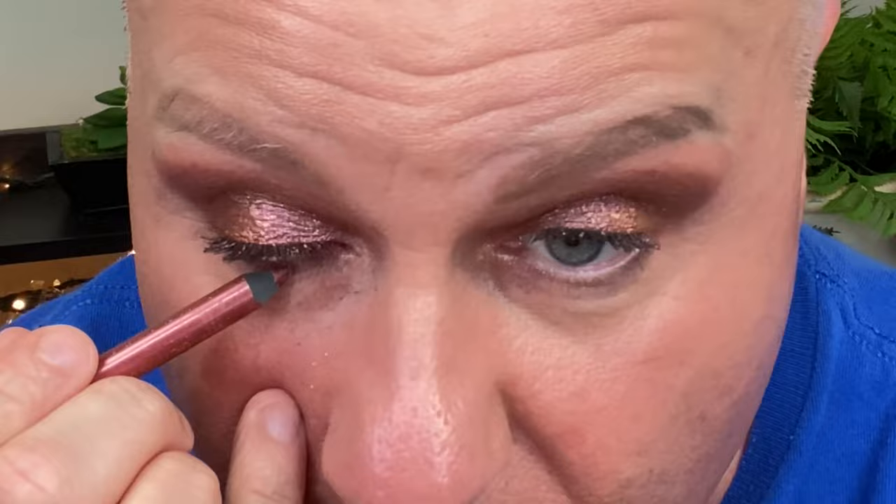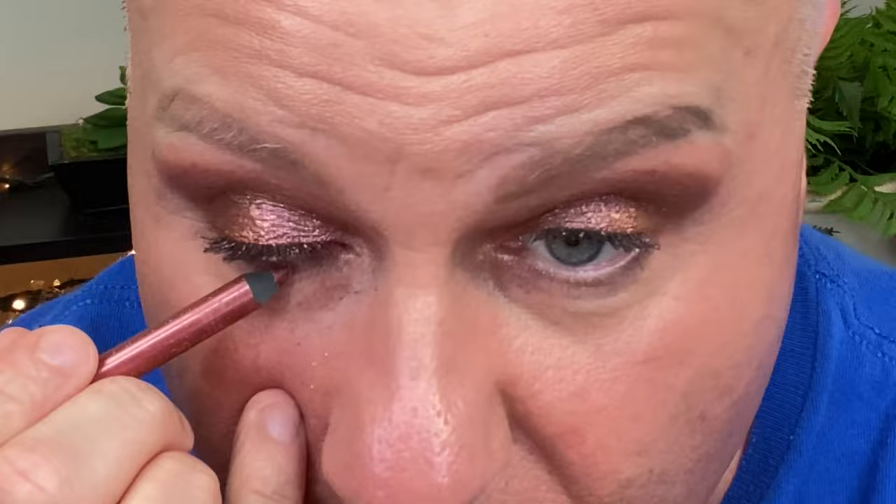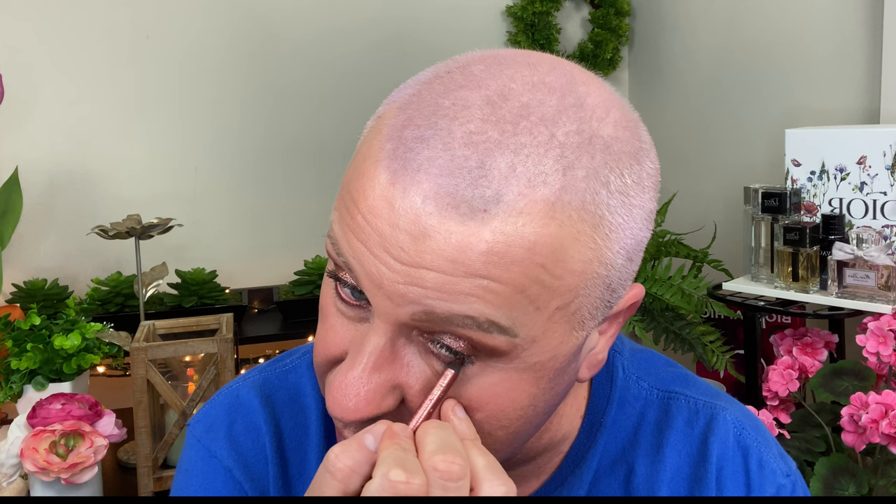I'm going to take my Charlotte Tilbury Mesmerizing Maroon — this is the shade Macaroon on the metallic side — and we're going to do a little bit in the waterline. If you guys don't have these duo pencils — one side is matte, one side is metallic — these suckers will not come off. They are so good. If you're looking for a really good waterline product, they are so awesome by Charlotte Tilbury. I'm going to go in there and connect it before I do concealer.